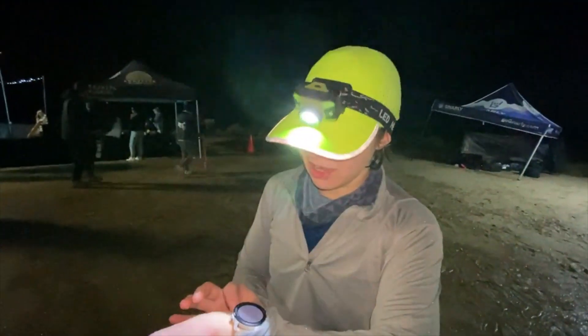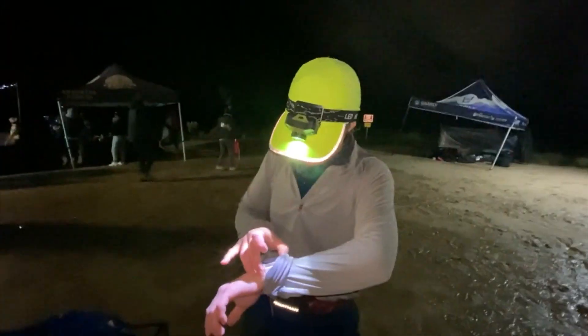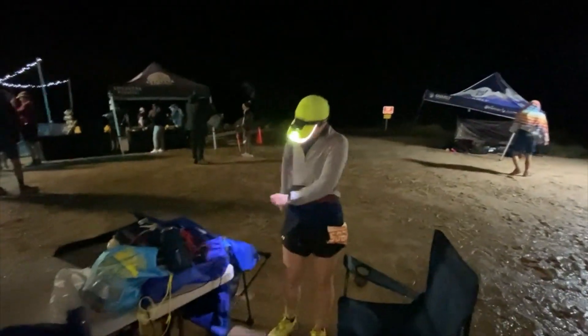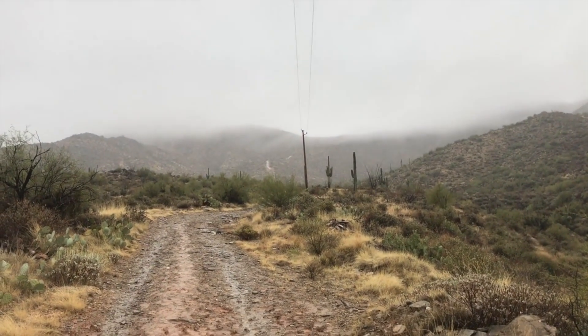I did not expect it to rain in the desert, and I did not expect it to snow during a previous 50K I'd done. It's just very good to plan for all types of weather no matter what race you're doing or where it is. That's my packing list. I hope you found it helpful. It's very useful for me to go over the entire inventory and figure out what worked and what didn't for future purposes.